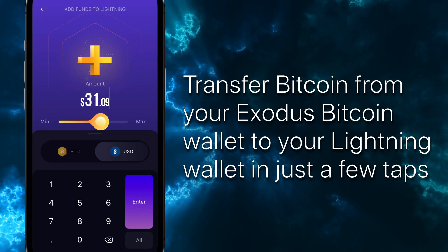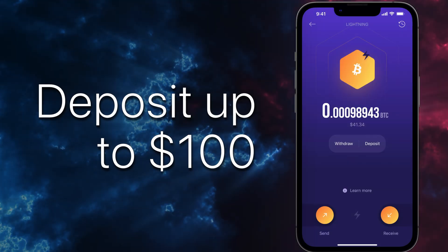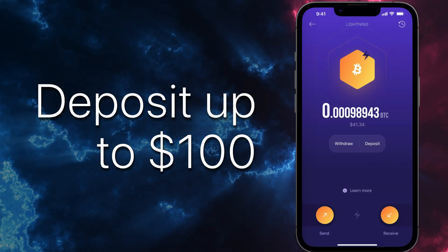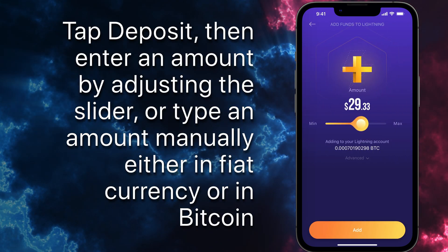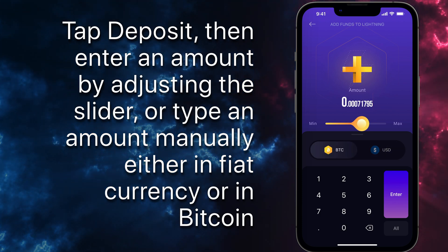Transfer Bitcoin from your Exodus Bitcoin wallet to your Lightning wallet in just a few taps. For now, you can deposit up to 100 US dollars. Tap deposit, then enter an amount by adjusting the slider, or type an amount manually, either in fiat currency or in Bitcoin.